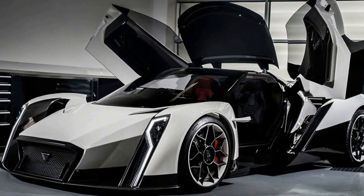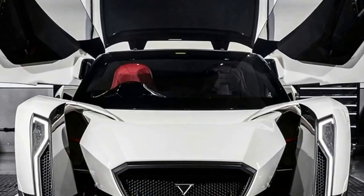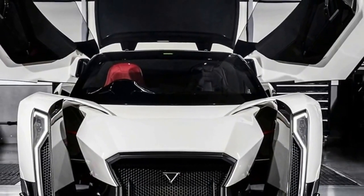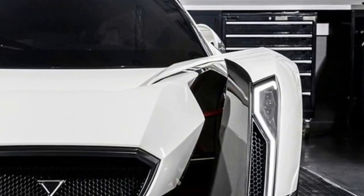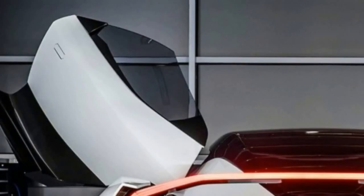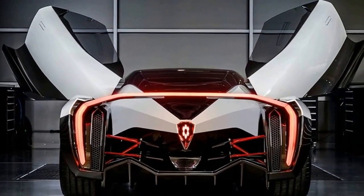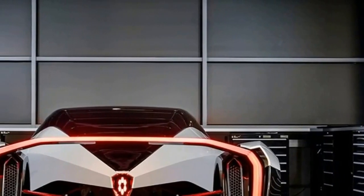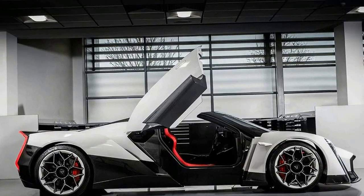Say hello to one of the most dramatic-looking and oddly-named cars you will see in 2017, the Vandu Dendrobium, a technologically ambitious electric supercar making its official debut at the Geneva Motor Show. We had a sneak preview of the Dendrobium before it traveled to Geneva, back in the UK at Williams Advanced Engineering, the consultancy offshoot of the F1 team tasked with engineering and building the showcar on behalf of its creators, Vandu Electrics. Here's an up-close look at the showcar, inside and out.